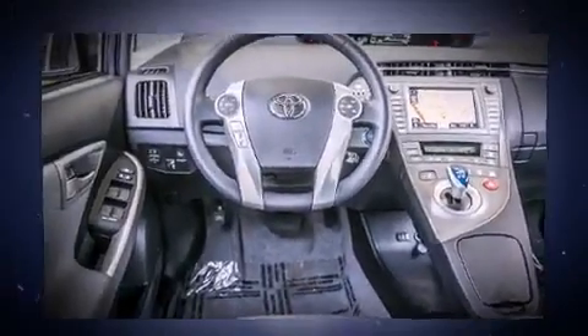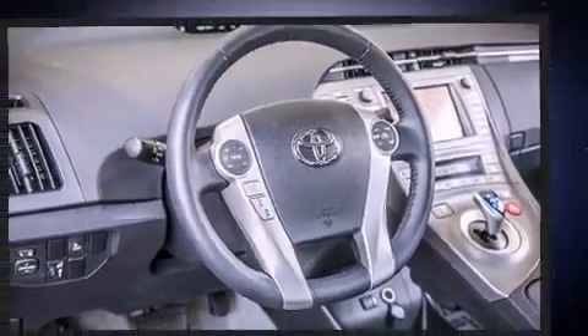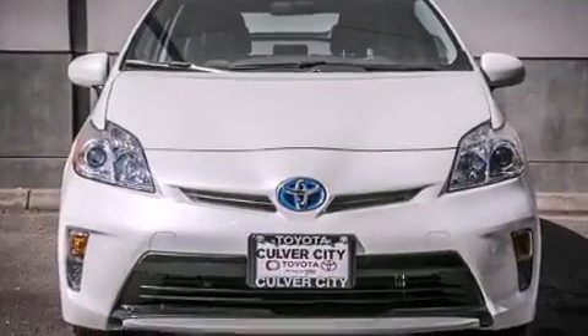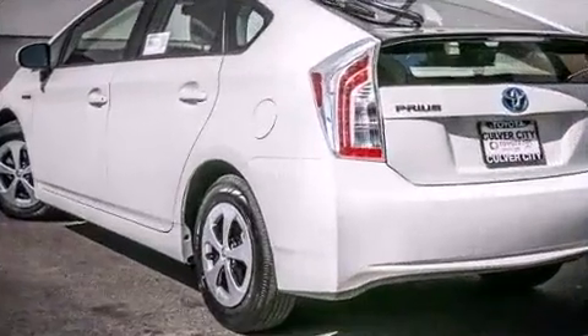Additional features include a trip computer, an automatic dimming rearview mirror, power and heated door mirrors, and remote keyless entry. Storage solutions are integrated throughout the interior, demonstrating thoughtful attention to detail.